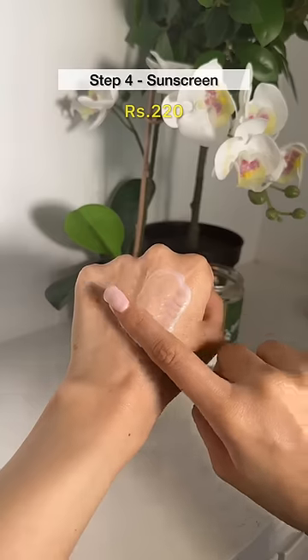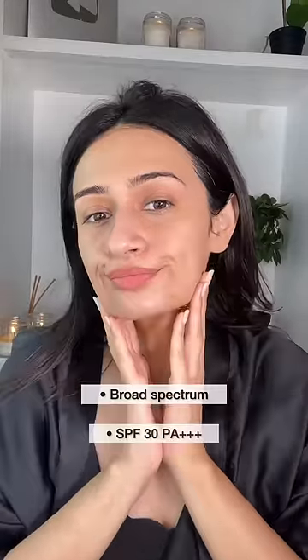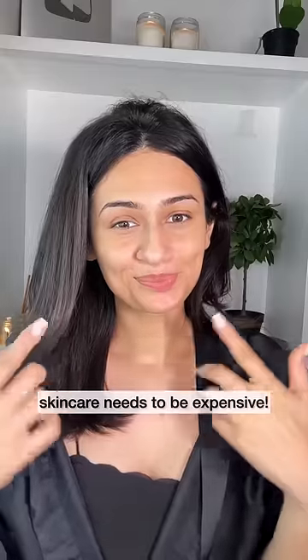And lastly, you can't forget sunscreen, which is the most important skincare product. The Fixed Erma one literally melts into the skin. This is a broad spectrum SPF 30 for Rs. 220. I hope with this video we've busted the myth that good skincare needs to be expensive.